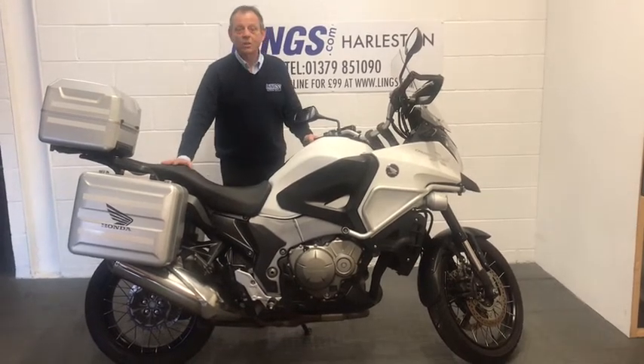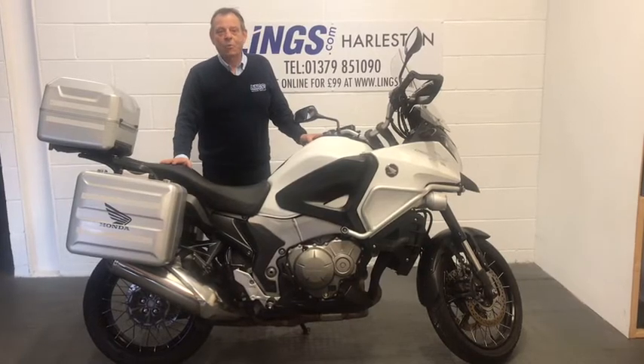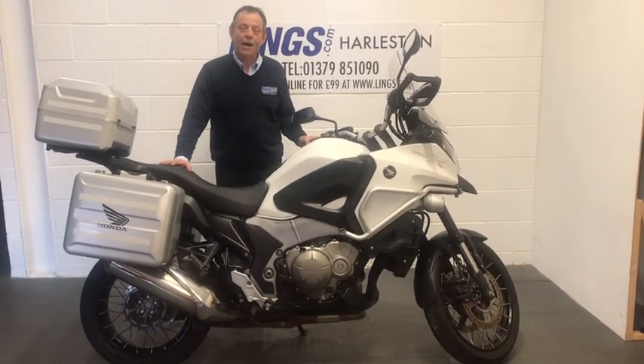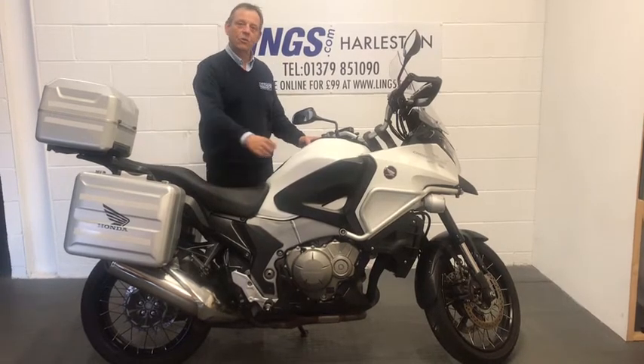So if you'd like to buy this bike, you can give us a call at 01379 851090, or alternatively you can visit our website lynx.com, where you can reserve this bike for just 99 pounds and also see our full range of new and used bikes. Anyway, let's take a closer look around.